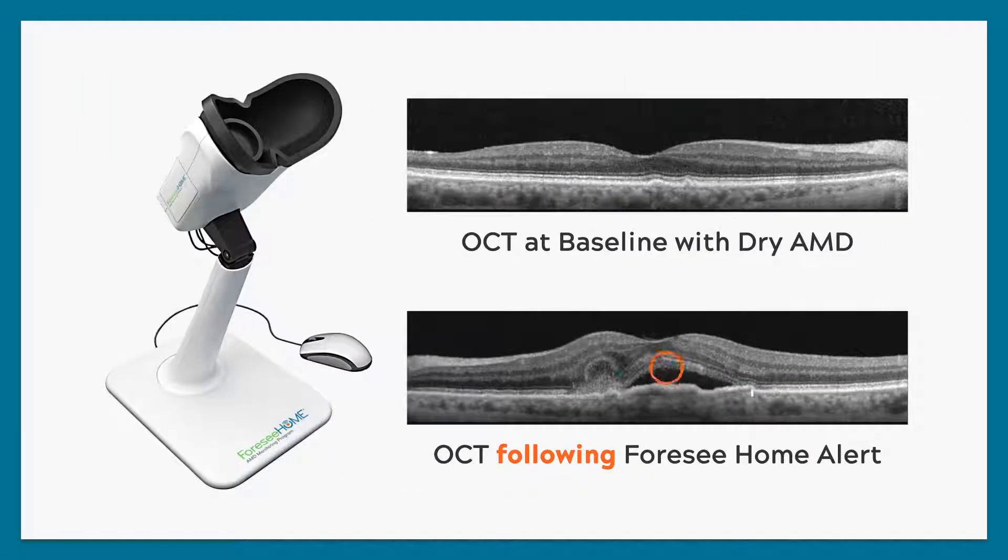The 4C Home is more sensitive to subtle vision changes than older home testing methods or even what you can detect on your own. Using 4C Home gives you a better chance of preserving your good vision because it helps your doctor detect wet AMD early.